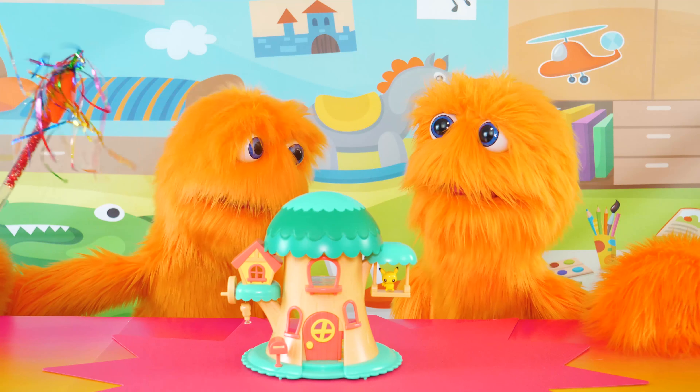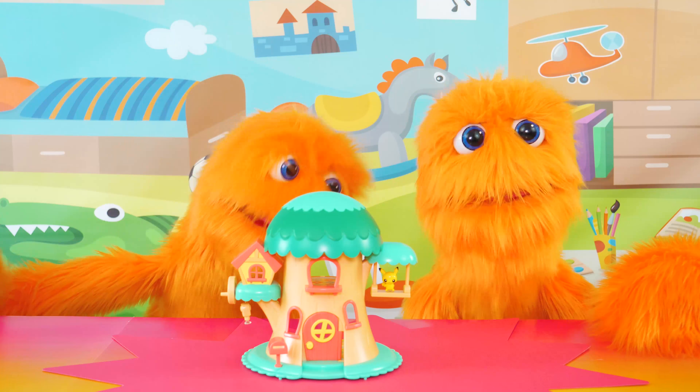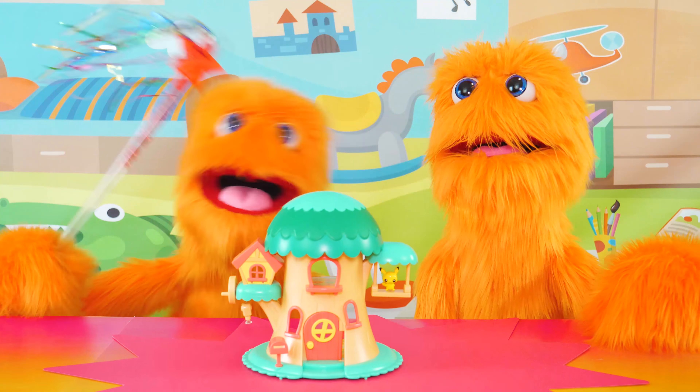Hey! Hi there, Fuzz! We gotta figure this thing out! Yeah, I think it's some kind of Pokemon toy, but there's something wrong with it!